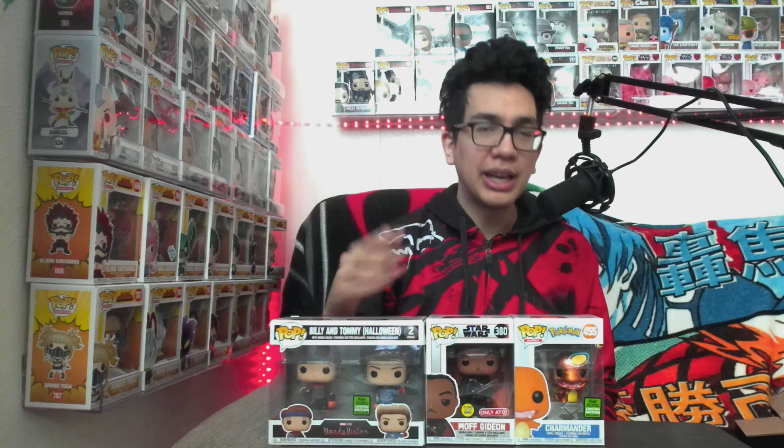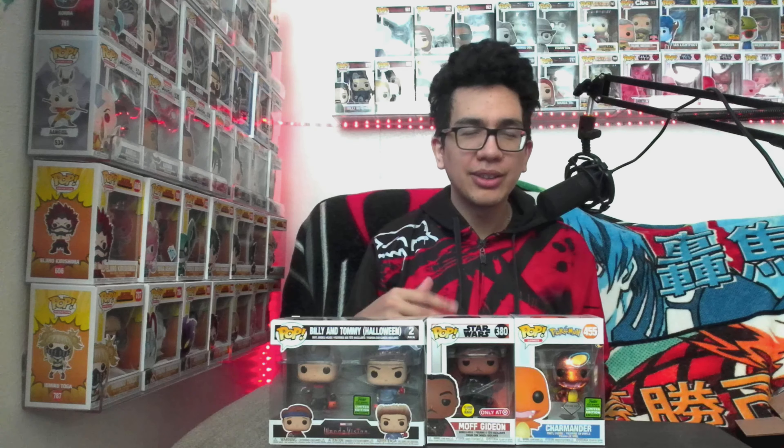Last one from our virtual con — the ECC exclusive is Billy and Tommy from WandaVision, and it came in mint condition also. This actually sold out pretty quick, probably took about 30 minutes to sell out. We literally got everyone we wanted, except the one I was slacking on — Halloween Vision. That's the only one we need to complete the full set. My wife has been upset with me about that. So now I've got to figure out a way to get that for her because he sold out.